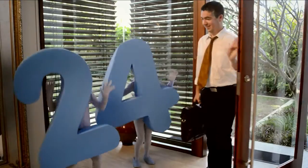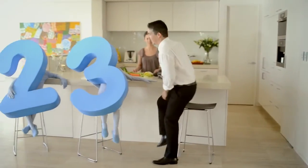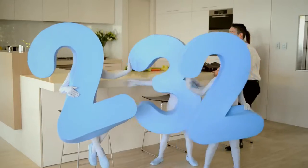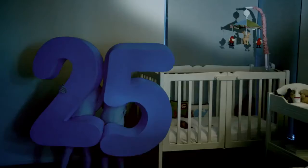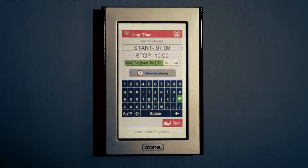Come home to iZone, the complete temperature control system that works with all leading air conditioning brands. iZone's touch screen technology lets you control the temperature of each room individually and direct air flow to only the rooms you choose to save you money.